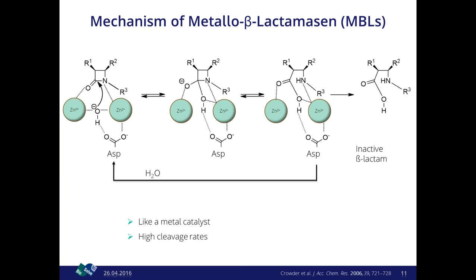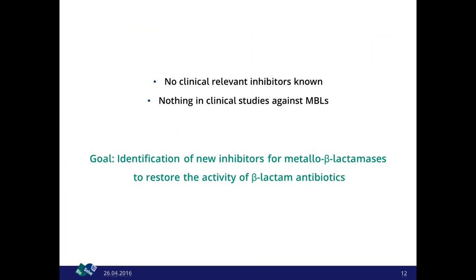This makes it extremely dangerous when infections involve these metallo-beta-lactamases. Surprisingly, there are no clinically relevant inhibitors known so far, and nothing is in clinical studies against these metallo-beta-lactamases. The goal of this project was therefore to identify new inhibitors, because if the lactamases are inhibited, the beta-lactam antibiotic is protected from cleavage and its activity is restored.